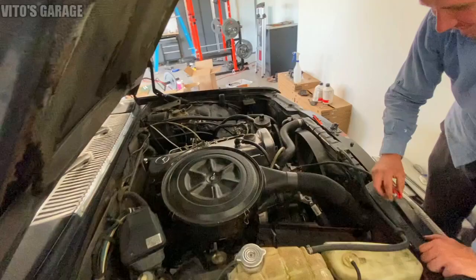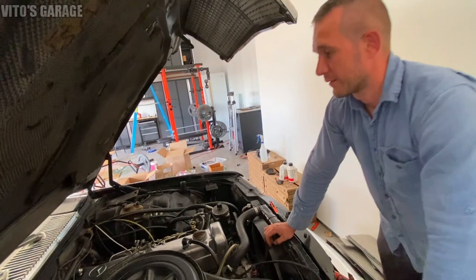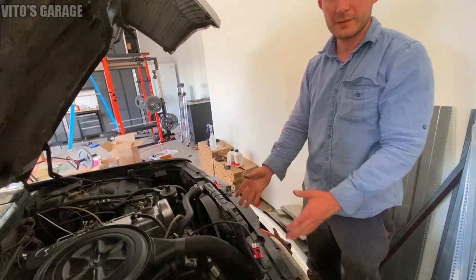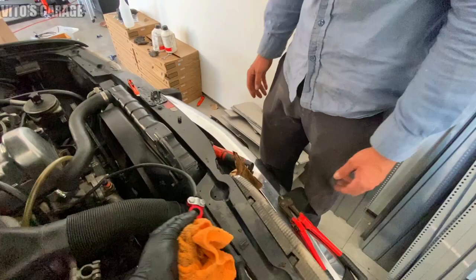Next step is getting a new battery. What happened was I was cranking it 15 seconds at a time after putting in the new injectors, and then I saw smoke coming out of the battery. The post was making bad contact and arcing - since the starter draws a lot of current, the arcing actually caused the cable to melt and smoke a little.